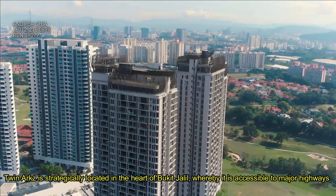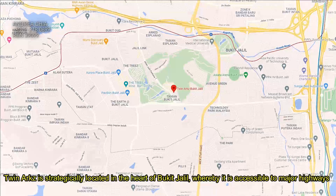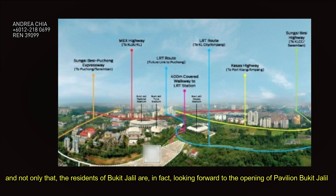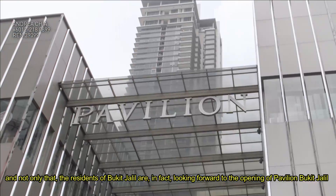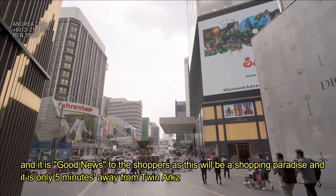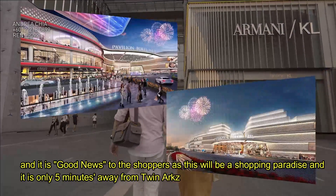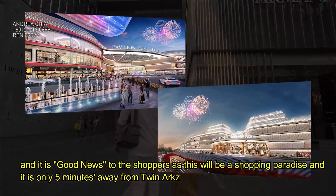Twin Arts is strategically located in the heart of Bukit Jalil, whereby it is accessible to major highways. Not only that, the residents of Bukit Jalil are looking forward to the opening of Pavilion Bukit Jalil shopping centre — it's good news to the shoppers, as this will be a shopping paradise and it's only five minutes away from Twin Arts.